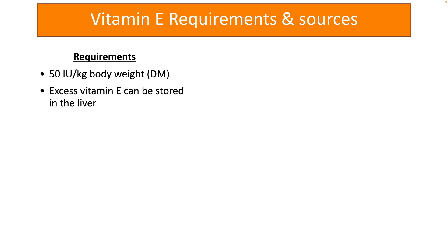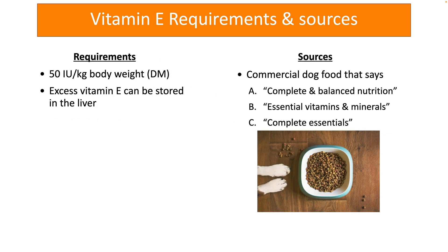Unless vitamin E supplements are used without the approval of a veterinarian, it generally does not happen. If you are feeding commercial dog food that mentions terms such as complete and balanced nutrition, essential vitamins and minerals, or complete essentials on the label, then that dog food may already be containing vitamin E.